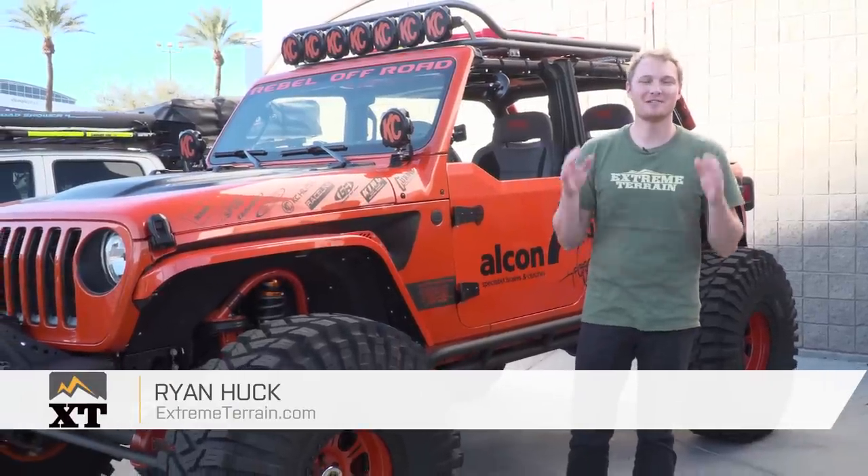I'm Ryan with extremeterrain.com, and this is a very special episode of Throttle Out, one I very much look forward to shooting. This is SEMA 2018.